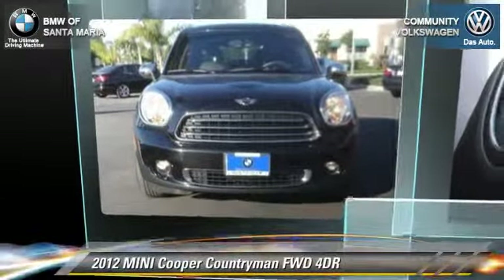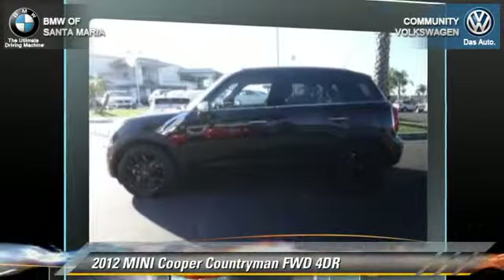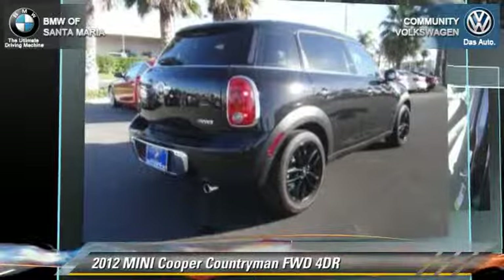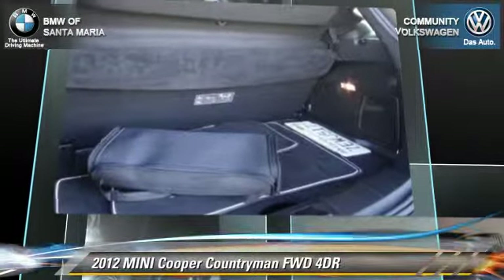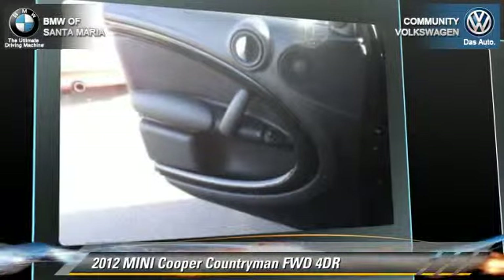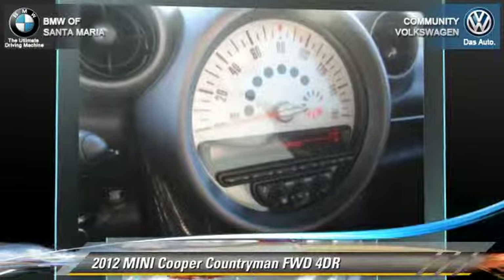The 2012 Mini Cooper with a manual transmission. This vehicle has fewer than 25,000 miles on the odometer and is well equipped. This Mini features front-wheel drive, dual front airbags, and alloy wheels. Safety features include traction control, stability control, and ABS. Comfort and convenience features include power steering, keyless entry, and a multi-disc CD player. Give us a call to schedule your test drive today.